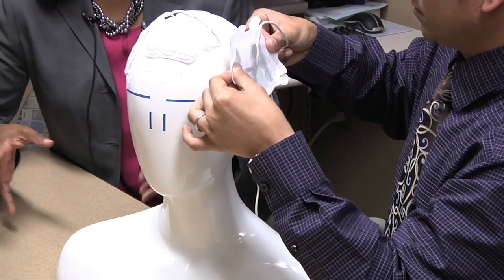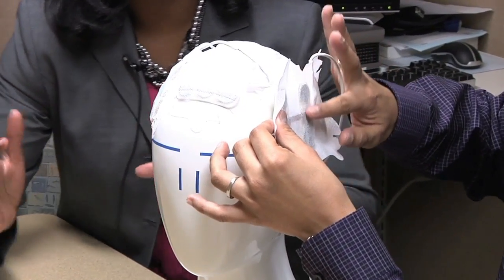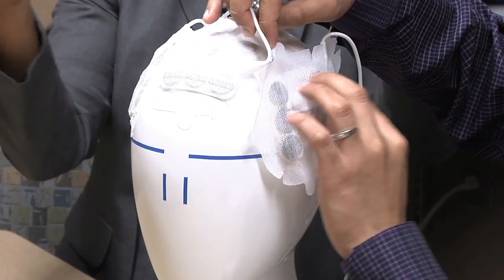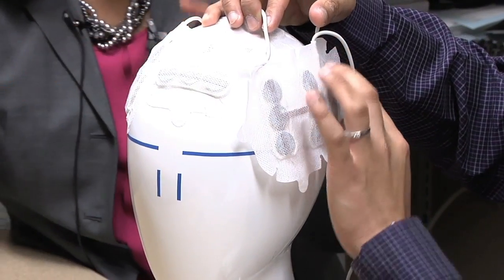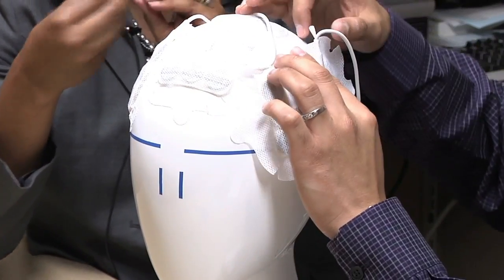Each patient has a map that's individualized based on their tumor location and size, and we're able to then follow that map, placing the electrodes such that they're opposite one another, both horizontally and then from front to back, with the goal of the center of the tumor receiving the highest force of fields.